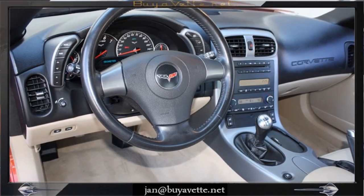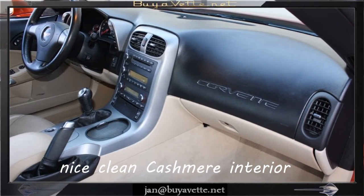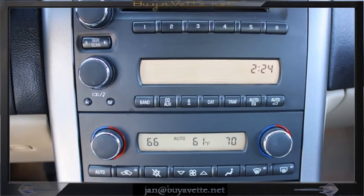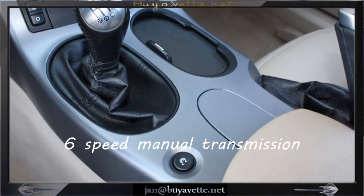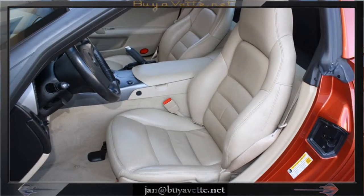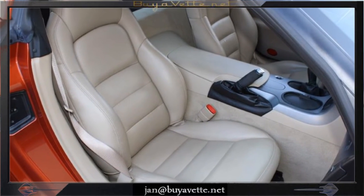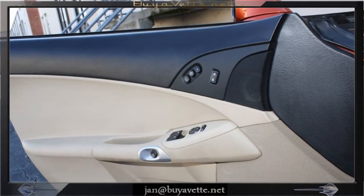Nice clean interior with the cashmere interior. Black dash, clean gauges. Just fresh in inventory. Nice clean seats, cashmere. Door panels are nice as well. Very well taken care of car.